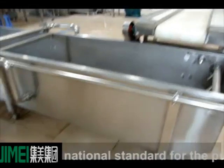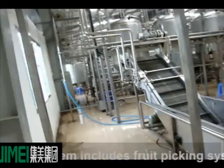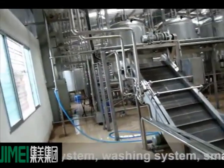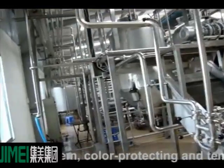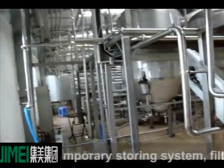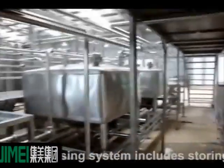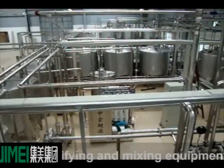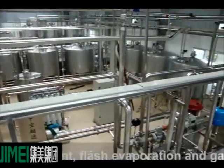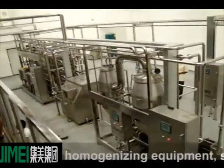The juice pre-processing system includes: fruit picking system, washing system, smashing and pulping system, color protecting and temporary storing system, and filter system. The drink pre-processing system includes: storing equipment, filter, emulsifying and mixing equipment, flash evaporation and gas separating equipment, homogenizing equipment, and sterilizing equipment.